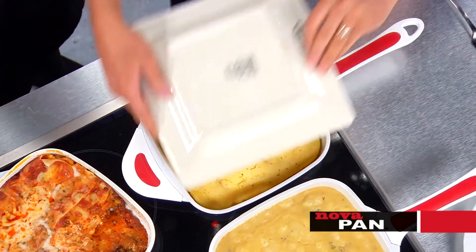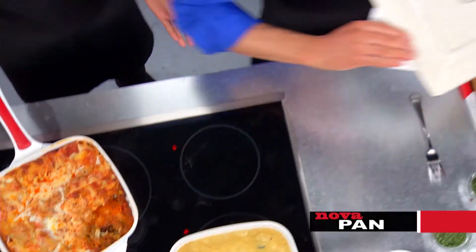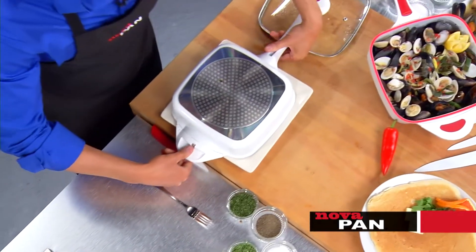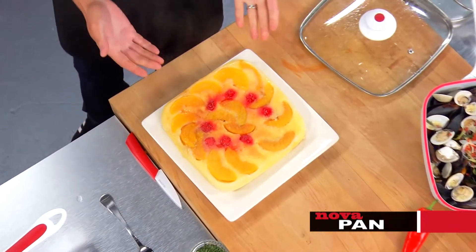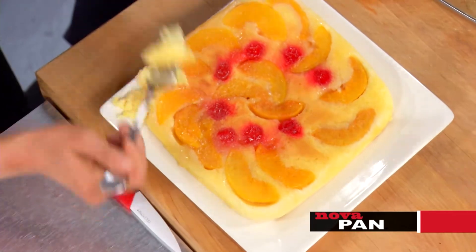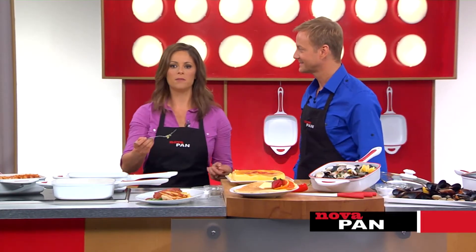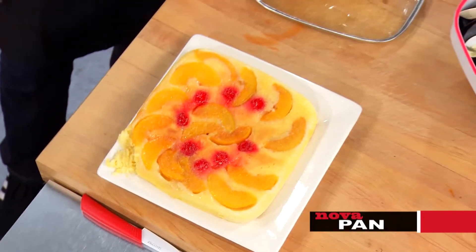This just blows me away — a cake in a pan on a stove? Isn't that unbelievable? It looks so good. I'm never baking in the oven again — it's so moist and delicious, and it comes right out of the pan.